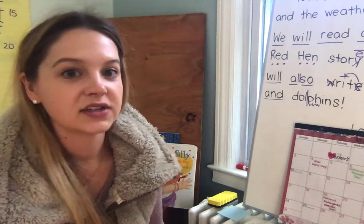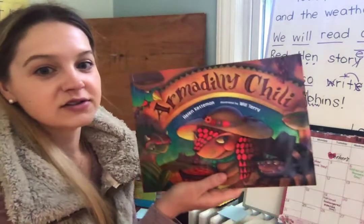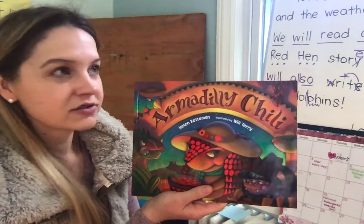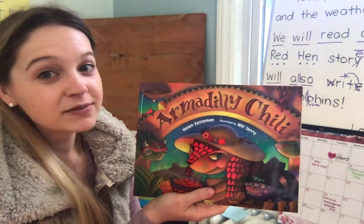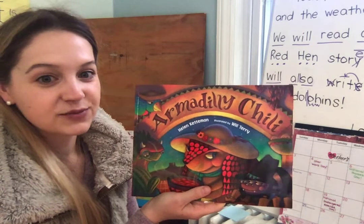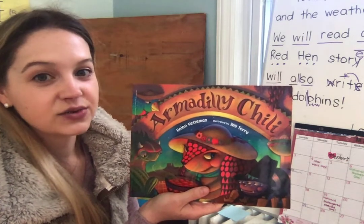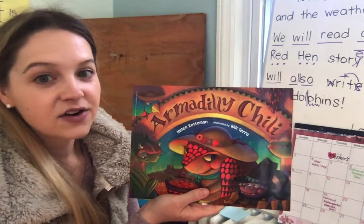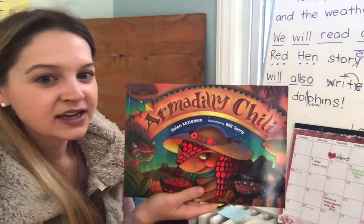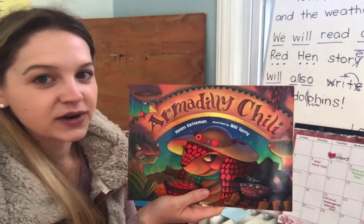Hi friends! Today we're going to be reading a super fun and interesting version of The Little Red Hen. This version does not even have a hen character in it and she is not going to be making bread. This book is called Armadillo Chili. It's totally different — the characters are different, the setting is different, the problem is a little different, and the solution is definitely different. Pay attention to the ending, because today we're going to be writing about how the solution in this book is different.